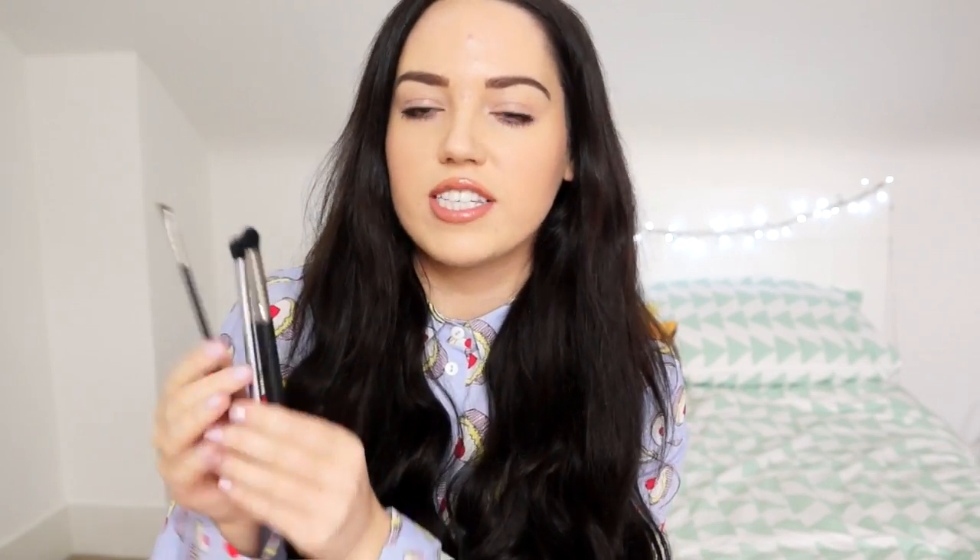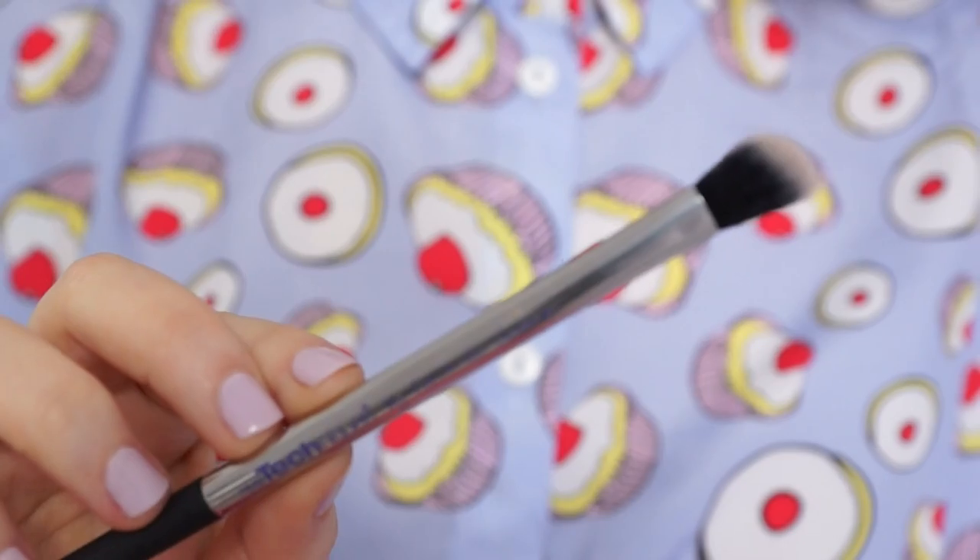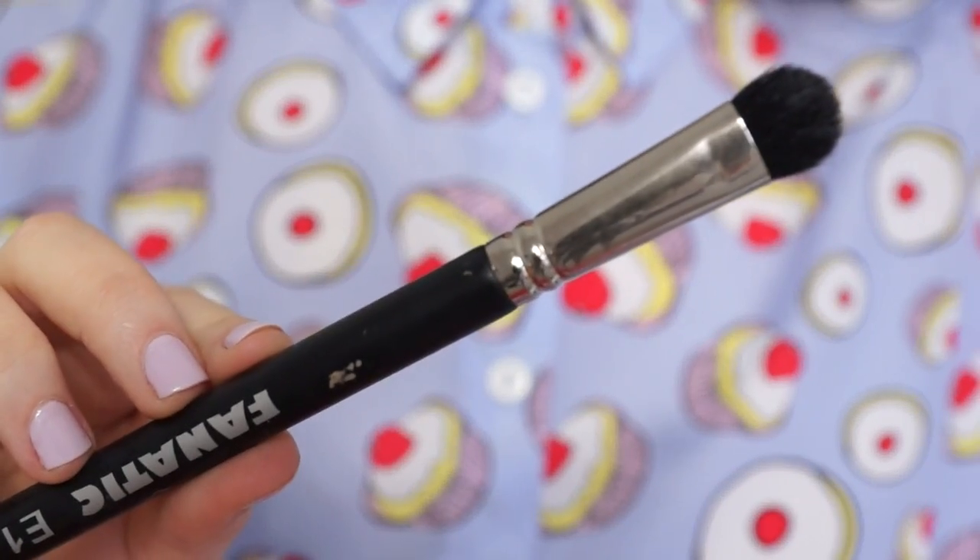And then I take a few eye brushes. I take my MAC 266, which is just an angled brush for brows. Then I take the Real Techniques Angled Shadow Brush and this Fanatic E1 — not sure exactly what the deal with this is; Zoe gave it to me when I went to her house. It's a really good brush for packing shadow on.